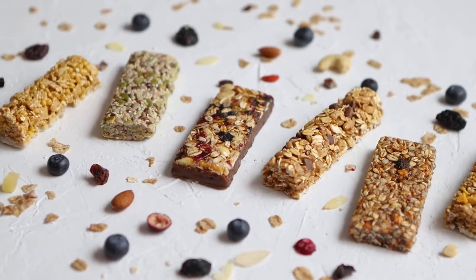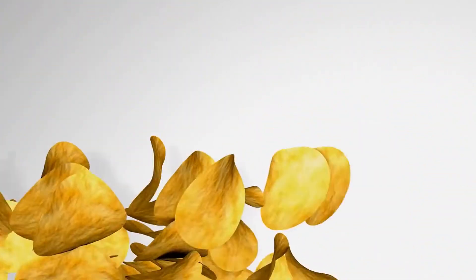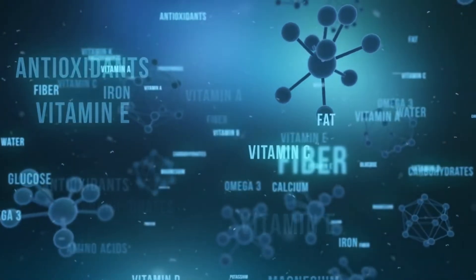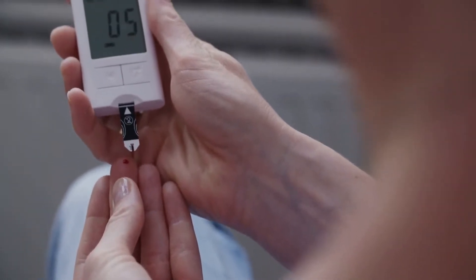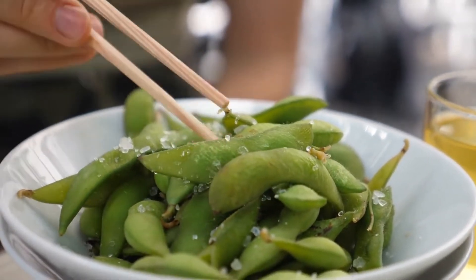30 High-Protein Snacks That Are Healthy and Portable. When you live a busy lifestyle, snacks can be useful when hunger hits and you don't have time to prepare a meal. However, many snack foods available today are high in refined carbs and sugar, which can leave you feeling unsatisfied and craving more food. The key is to make sure your snacks are nutritious and contain protein. Protein promotes fullness because it signals the release of appetite-suppressing hormones, slows digestion, and stabilizes your blood sugar levels. Here are 30 high-protein snacks that are healthy and portable, so you can enjoy them even when you're on the go.